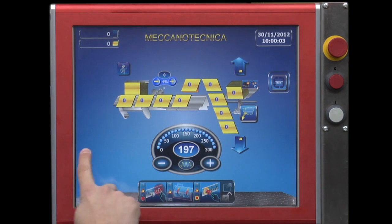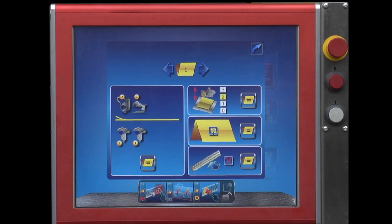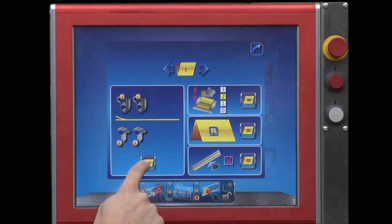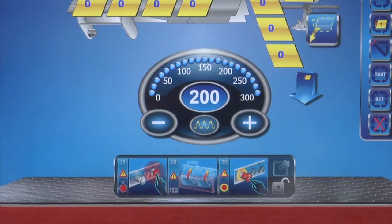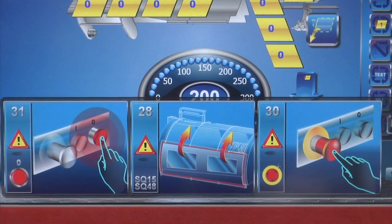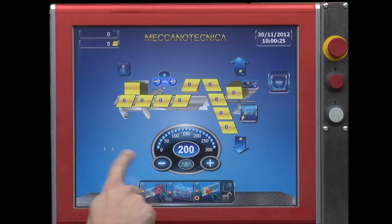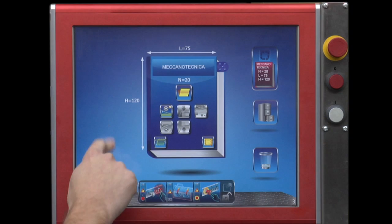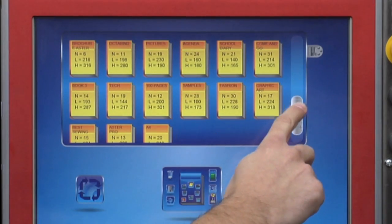A swivel arm houses the newly 17-inch color touch screen. A state-of-the-art Siemens MicroBox PC controls all machine operations, displaying production data and alarm messages in user-friendly symbolic forms. The system provides also easy programming and storing of up to 50 jobs without having to interrupt production.